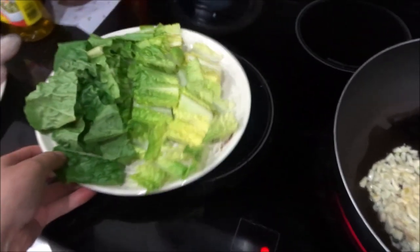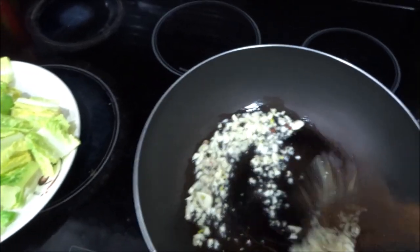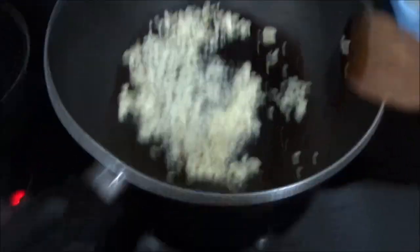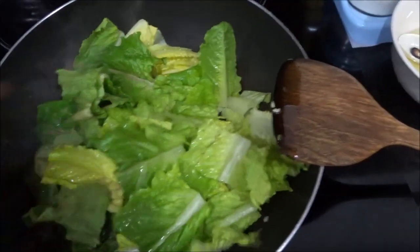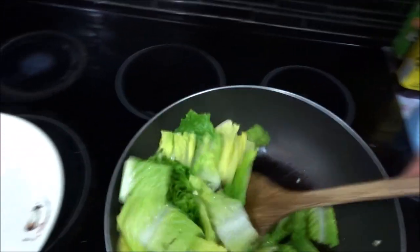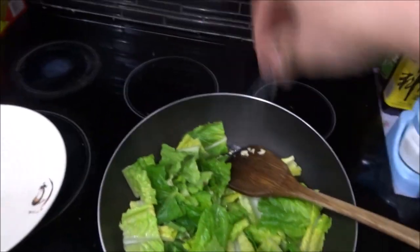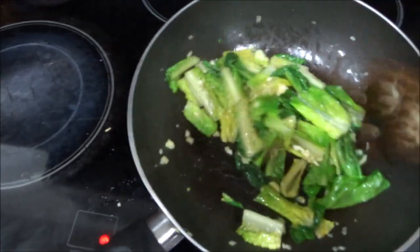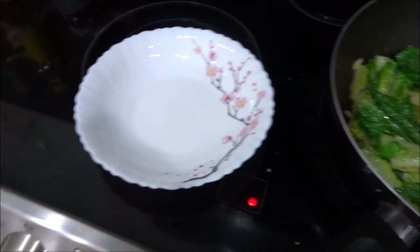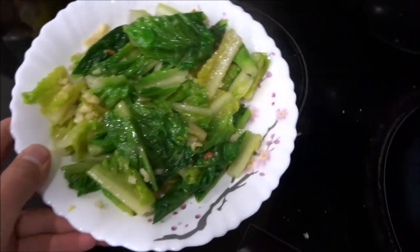I'm going to make two other supporting dishes to go with the fish — it's a Chinese-style meal so there's always multiple dishes. We'll be making three different dishes today. Real quick — a vegetable dish: I just chopped up some lettuce, pan-fry some garlic, toss in the lettuce, add some salt and a little dash of Chinese cooking wine. Literally takes five minutes to cook and tastes great — a fantastic side dish.